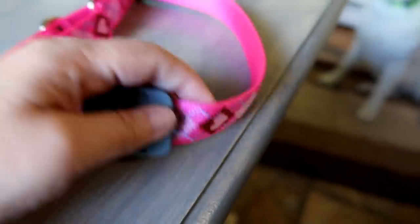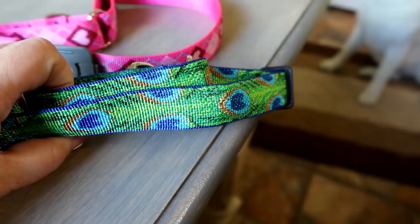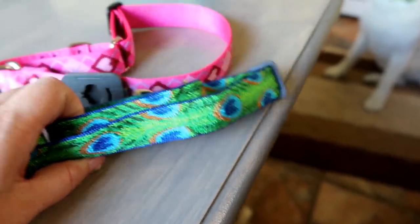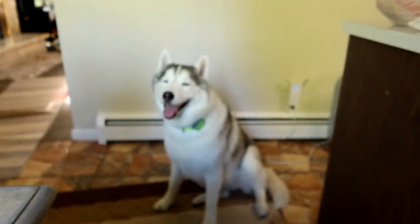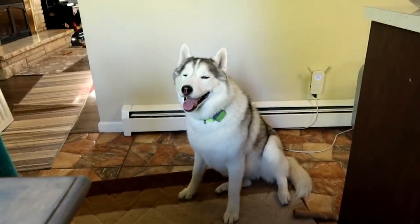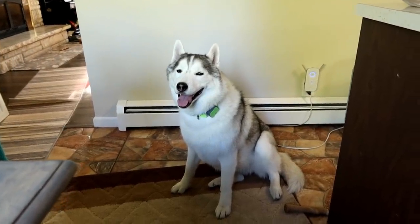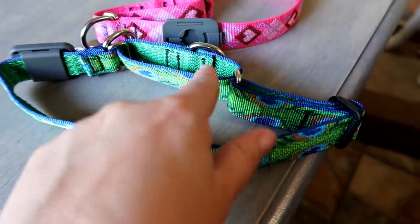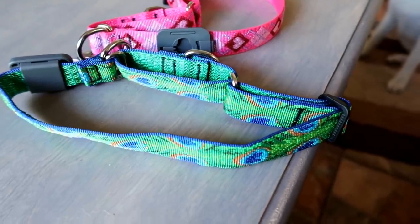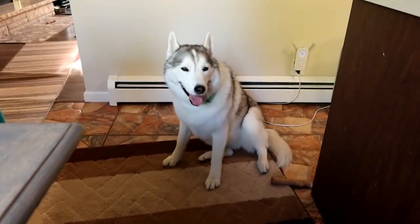These are just the normal Lupine martingale collars. This is Kira's — I think it's called Puppy Love. And Memphis's is called Tail Feathers. I'll try to remember to put some links for these down in the video description below. They're called martingale collars — I sometimes call them 'mare-tangle' collars. They're a limited slip collar; they're not a choker. You adjust these so that they can't choke your dog — you don't want to choke your dog, that kind of defeats the purpose of walking.